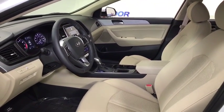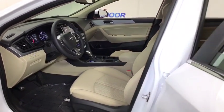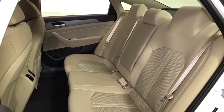Heated steering wheel, rear window defroster, trip computer, power windows, security system, tachometer, brake assist, remote keyless entry, carpeted floor mats, panic alarm, overhead console, cargo net.